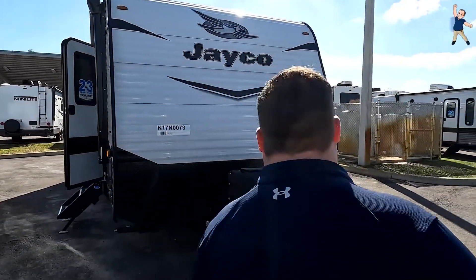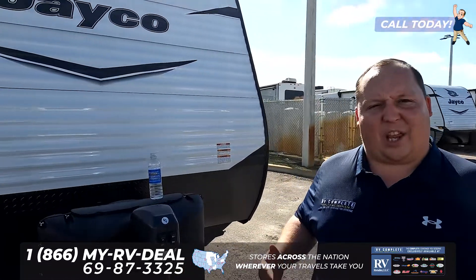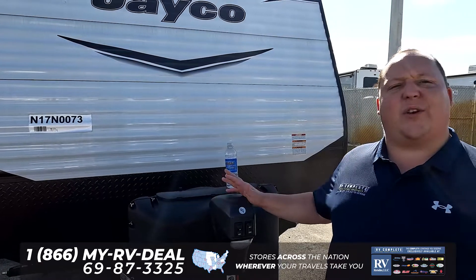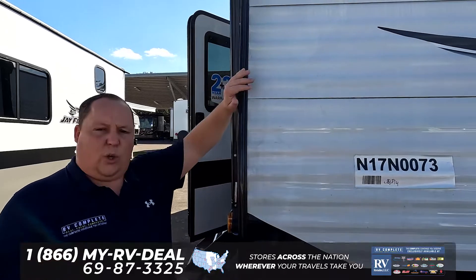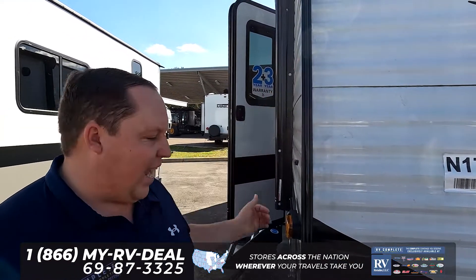I love this travel trailer for so many reasons. One is going to be because of the size, the other one is going to be because of the price point — and even though it's about price point, they still give you a lot of features. That's what Jayco does. Starting with this nice power tongue jack. This is what you would consider an entry-level travel trailer, and the reason why is because it's aluminum corrugated sides with wood framing, which helps get the price point down and competitive.